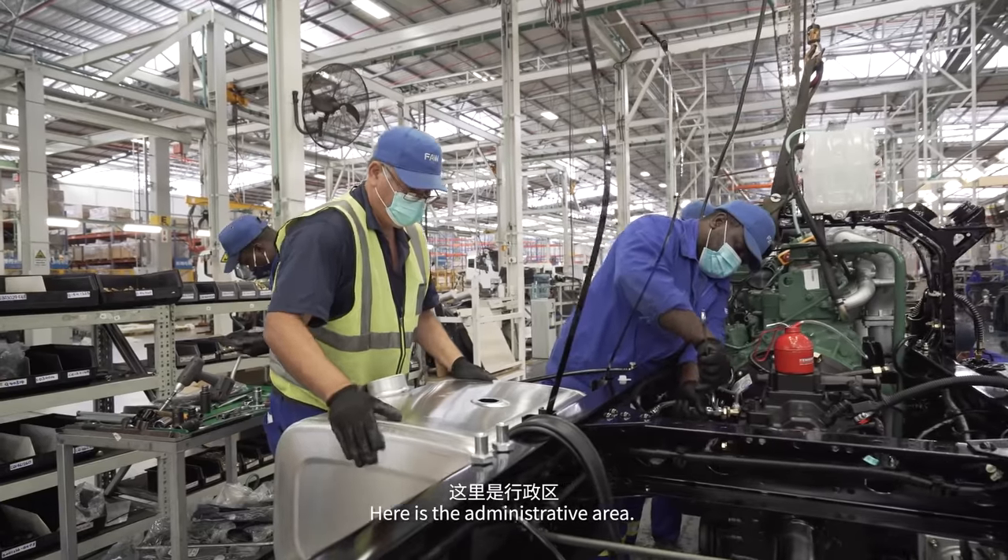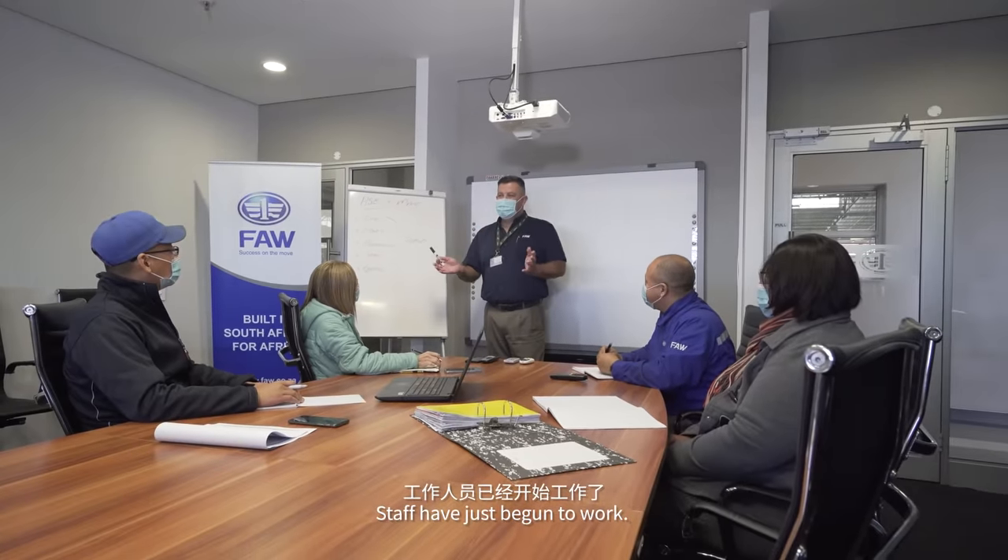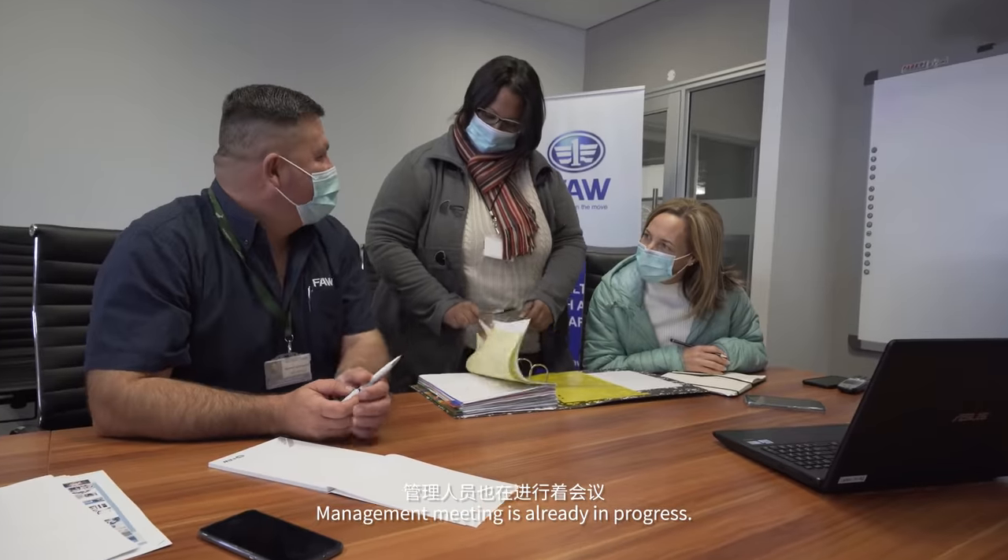Here is the administrative area. Staff have just begun to work, and the management meeting is already in progress.